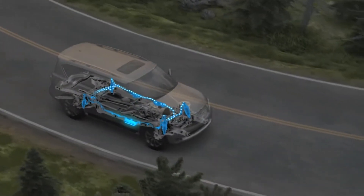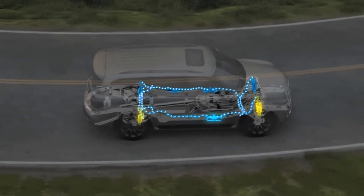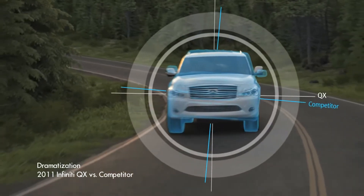As the vehicle's weight shifts, the system uses hydraulic fluid to stiffen the outer suspension, creating a more level stance and helping the QX to deliver a ride that feels more like that of a sedan.